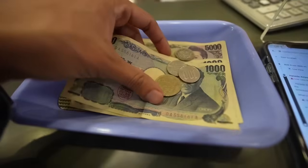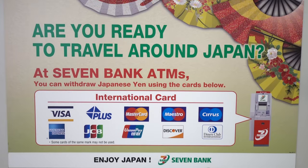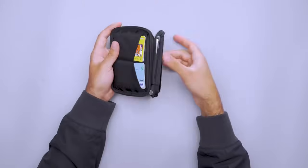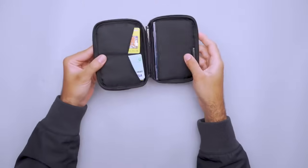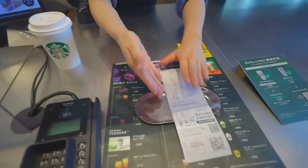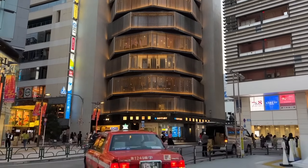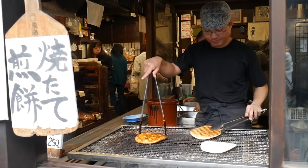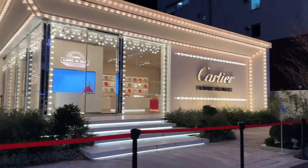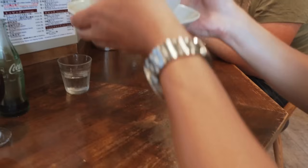Be sure to notify your bank of your travel dates and destinations before you depart — this prevents account freezes due to suspicious activity when withdrawals start showing up abroad. Consider an anti-theft bag with RFID protection wallet and multiple secret compartments to keep your most important documents and money safe. Most big stores and restaurants in Tokyo accept major credit cards, but cash still rules at traditional shops and in rural areas. Use cards for big purchases when possible, but always carry bills for taxis, trains, and the occasional ramen emergency. When in doubt, go cash.